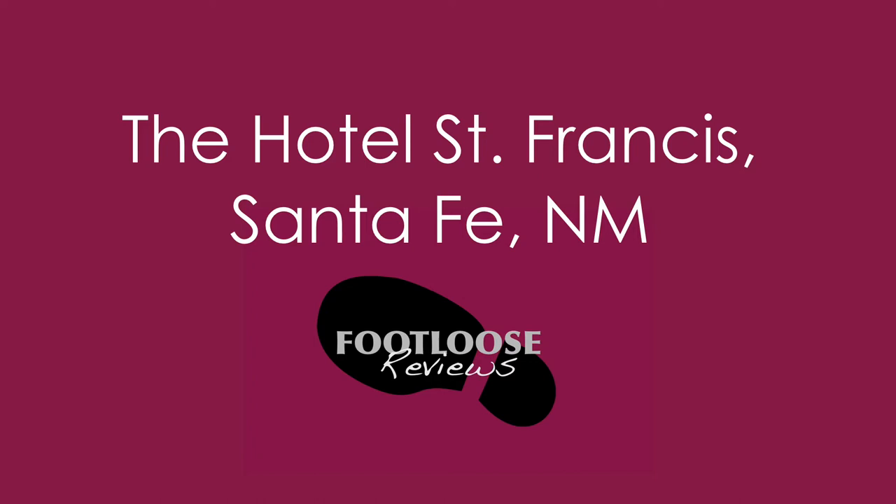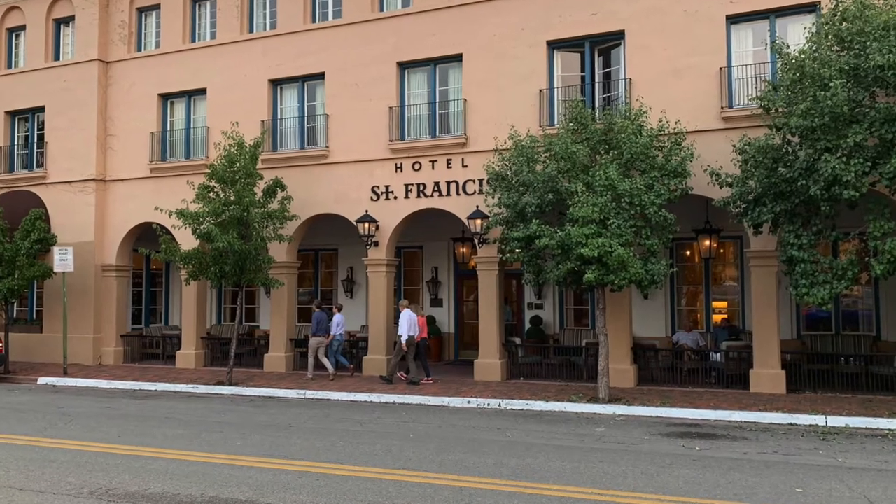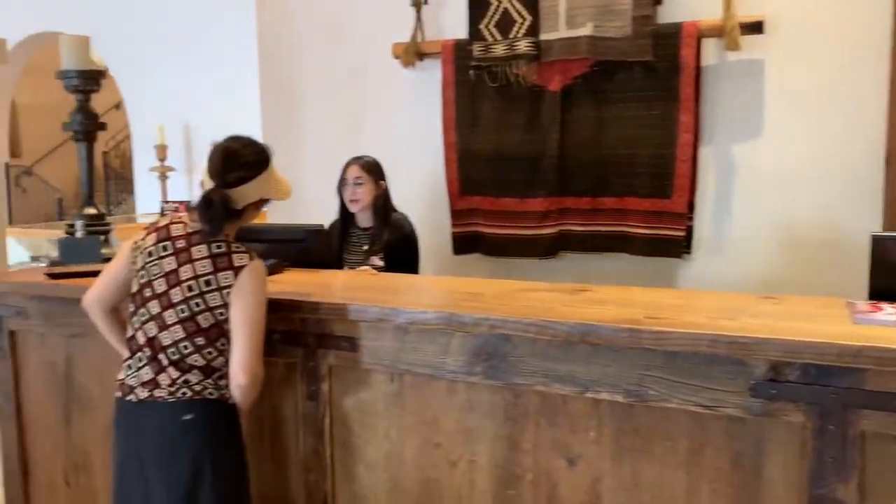The Hotel St. Francis is the oldest still operating hotel in Santa Fe, New Mexico. It looks like a 16th century Spanish colonial mission or monastery, and that's not an accident.